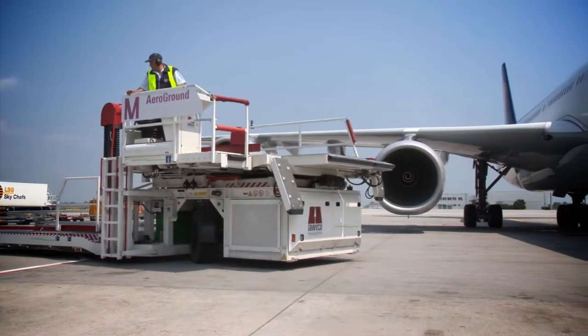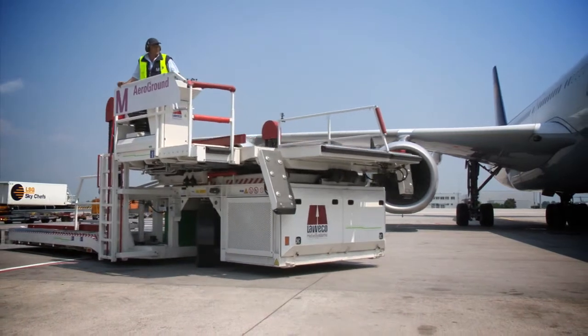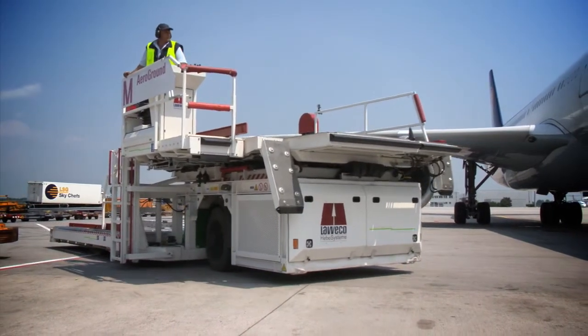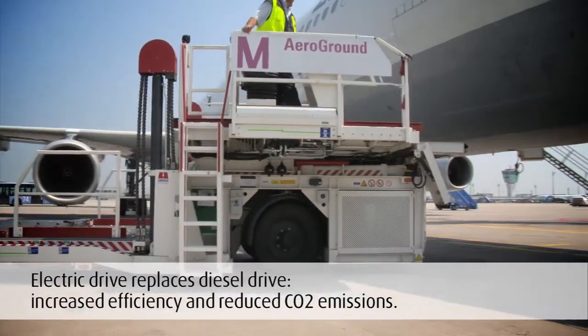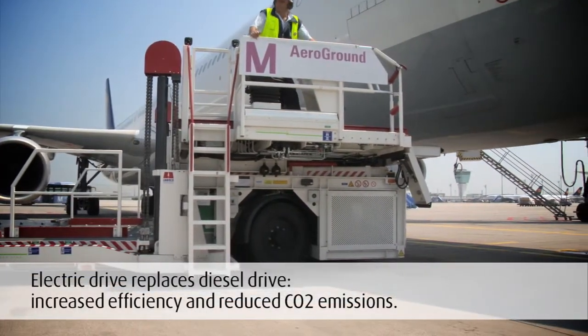The Laveco Cargomaster in use at Munich Airport is one of the first models in a new generation of container and pallet loaders that fulfill these requirements using an innovative electric drive instead of the conventional diesel drive.